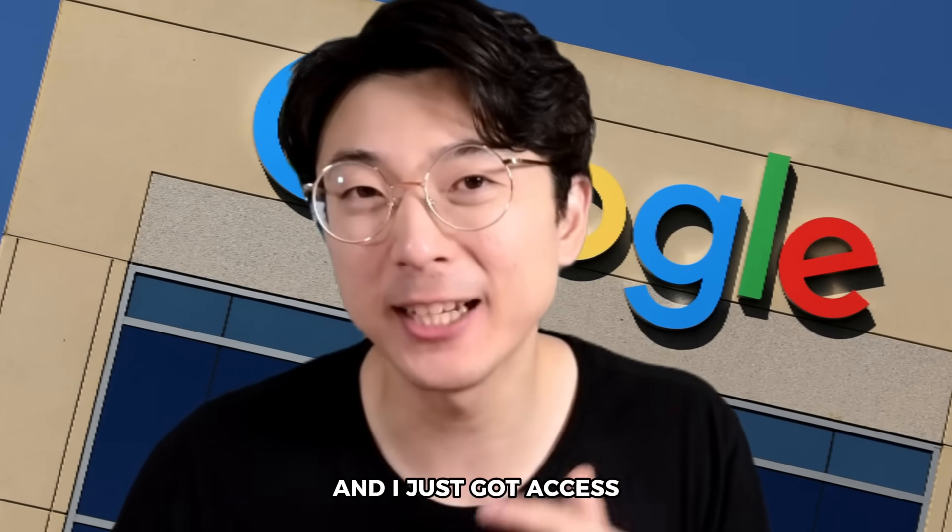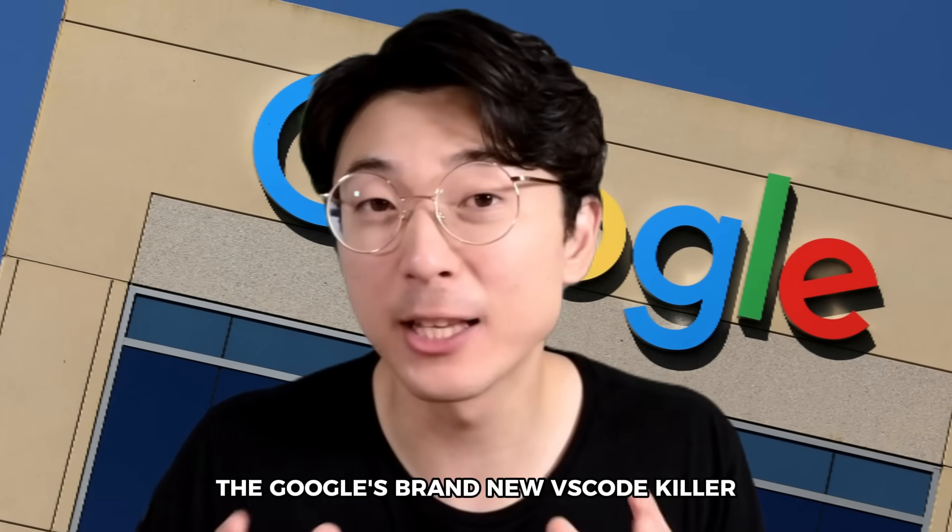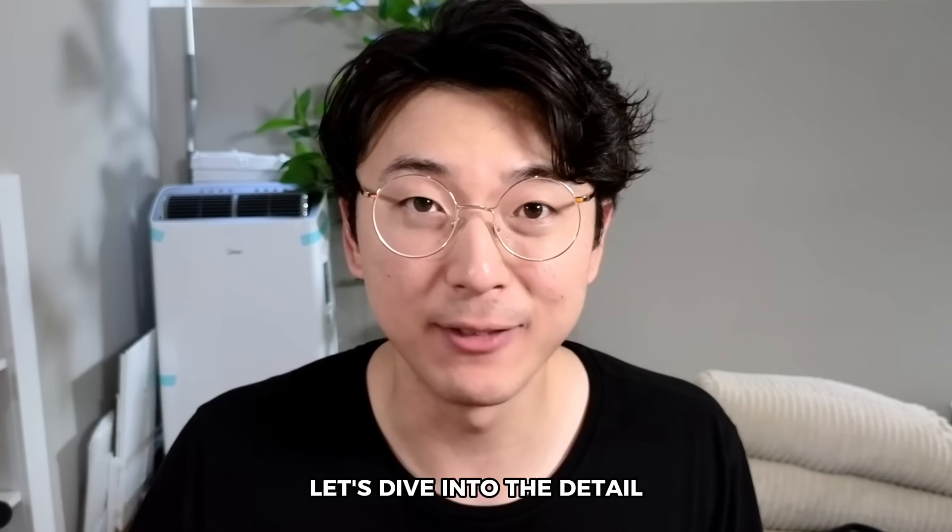I'm an ex-Google software engineer and I just got access to Google's brand new VS Code killer. How exactly is it and how does it stack up? Let's dive into the details.